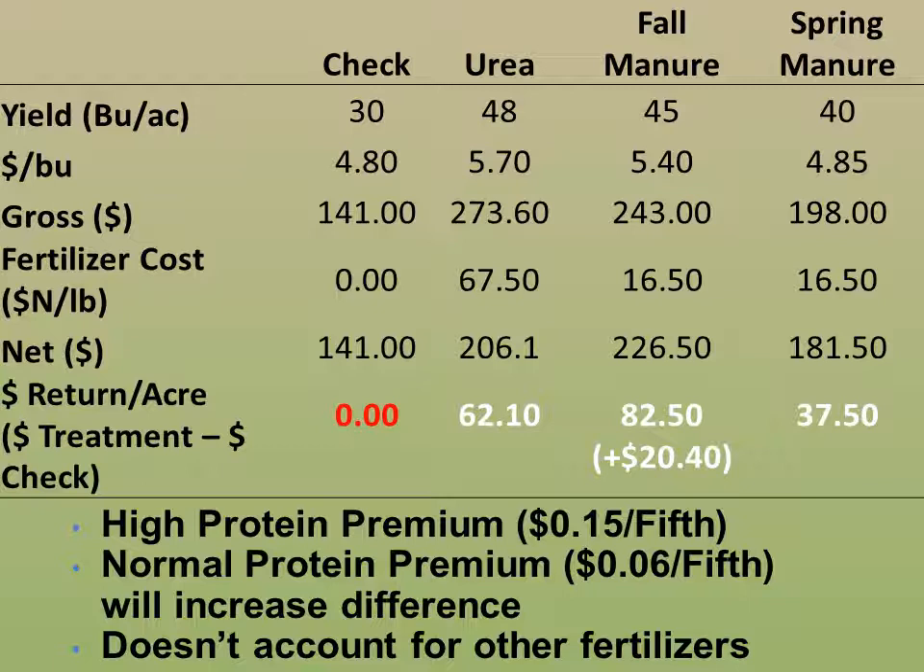In this table, we have the economic factors down the left-hand column and the treatments across the top, with yields in the first row, the protein-corrected dollar per bushel price in the second row, and the gross dollars per acre in the third row. The urea had the highest yield and the highest gross dollars per acre, also having the highest dollars per bushel based on protein. The check had no fertilizer cost, urea was just over $67 of nitrogen per acre, and the fall and spring manure had the same application cost.